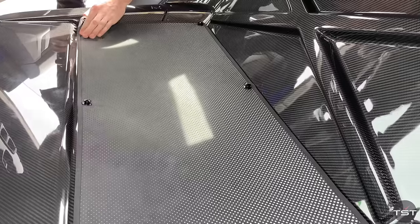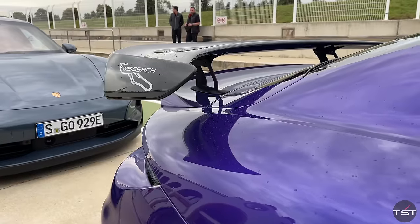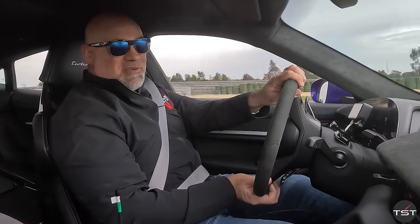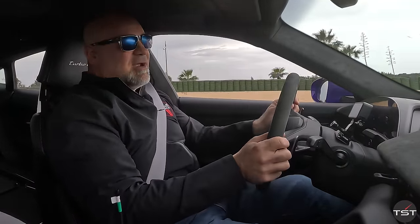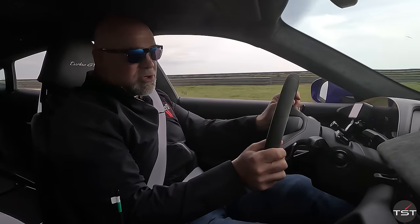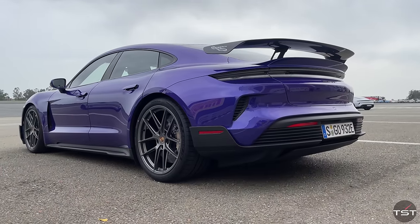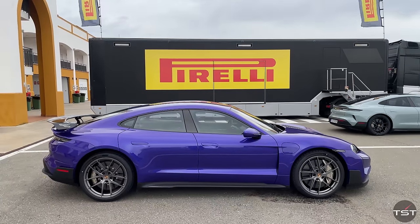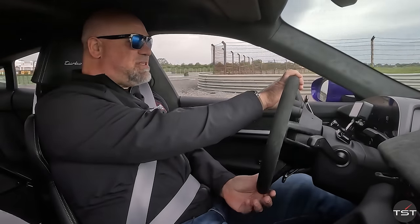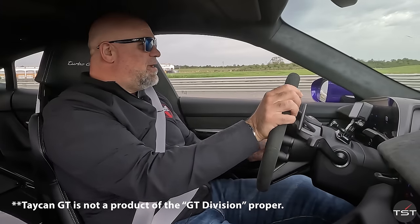Rear seat delete, giant fixed carbon wing — absolute monster. And I've already done a session in it, so I know that doing this video is going to be ridiculously hard. Because this is 1,092 horsepower, 998 pound-feet of torque, and 4,950 pounds. But with all of the GT department's talents thrown at it.